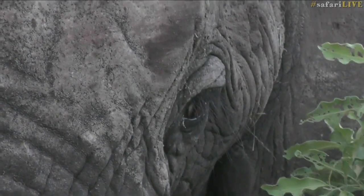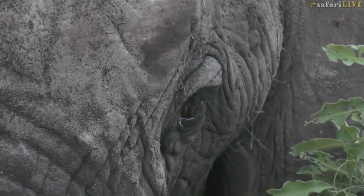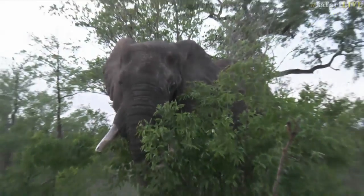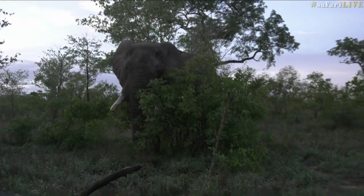Good morning from us as well as this beautiful male elephant in the Sabi Sands Game Reserve in South Africa. This is Safari Live.